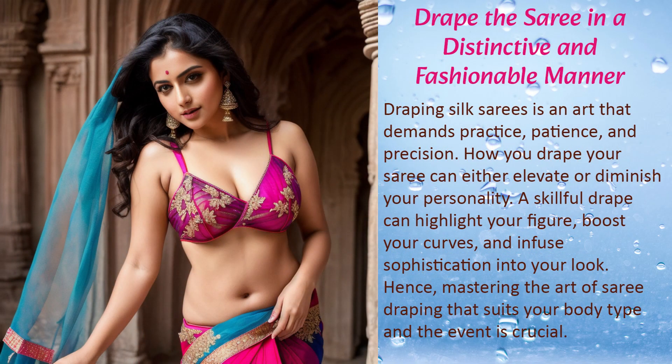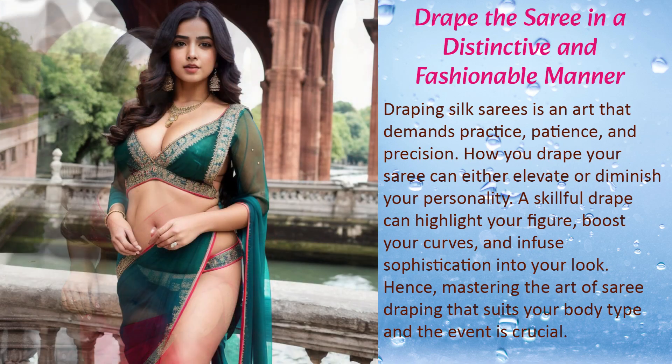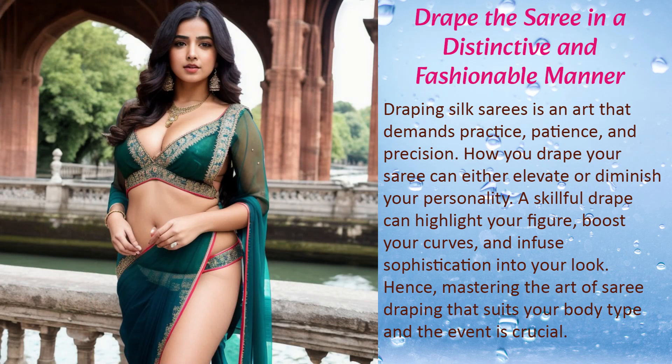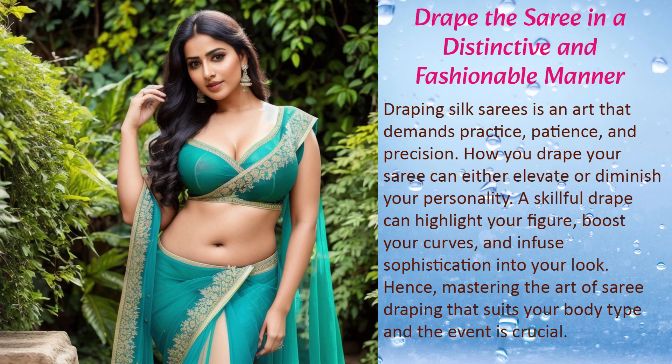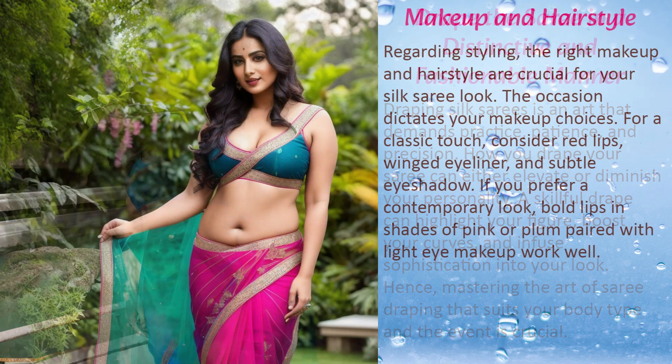Draping silk sarees is an art that demands practice, patience, and precision. How you drape your saree can either elevate or diminish your personality — a skillful drape can highlight your figure, boost your curves, and infuse sophistication into your look. Hence, mastering the art of saree draping that suits your body type and the event is crucial.